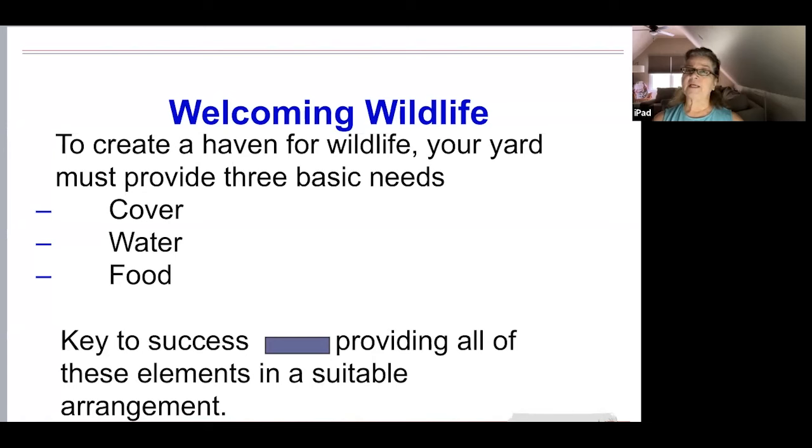Attracting birds, bees, butterflies, and other wildlife doesn't require a lot of space or resources. To welcome wildlife and create a haven, your yard must provide three basic needs: cover, water, and food. In order to be successful, providing all of the elements in a suitable arrangement is the key.